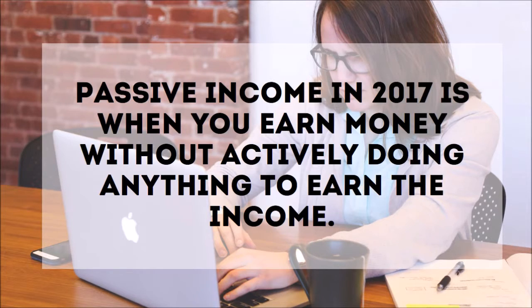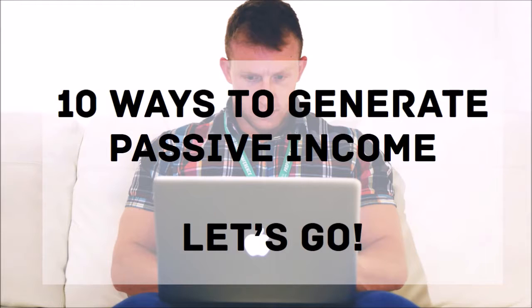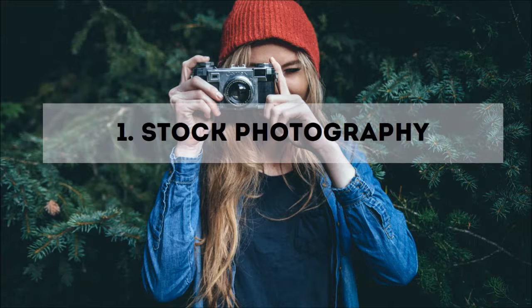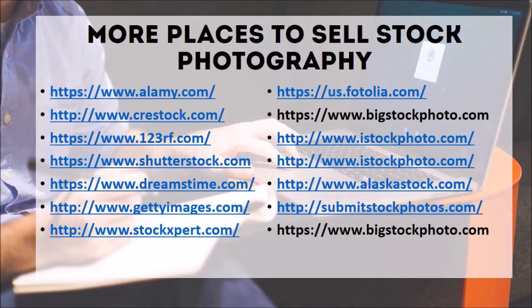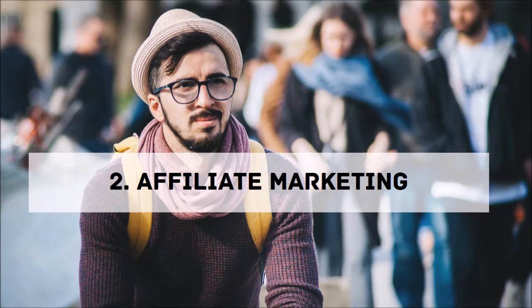Number one: stock photography. If you love taking photos of nature, animals, people, landscapes, etc., this is an excellent way for you to earn passive income. You can take your photos to websites such as shutterstock.com and iStockphoto.com, then sit back and wait to get paid over and over again as your photos continue to sell. Here are some websites that can help you post your stock photos and get paid for them.